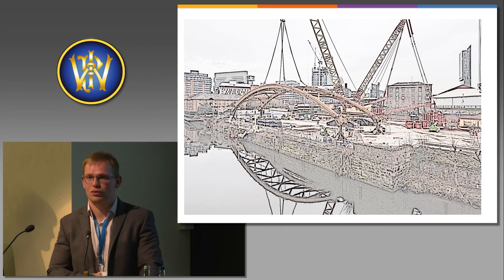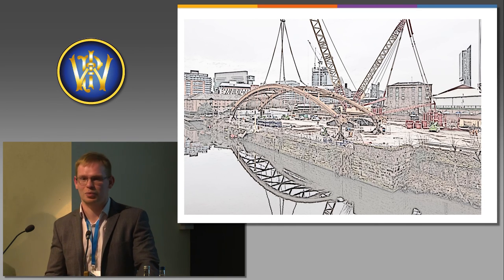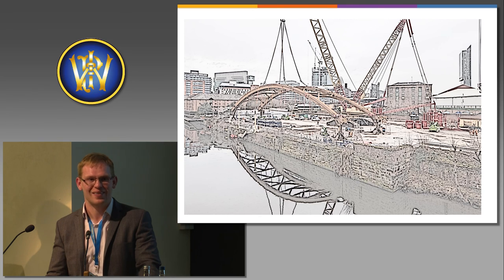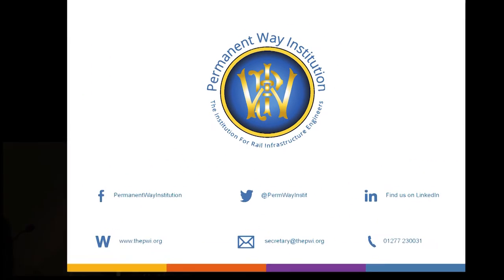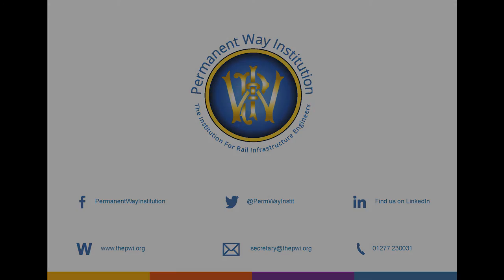All there is to say is thank you very much for listening to us. Apologies if we've rambled on slightly. For those that have been involved over the last six years, thank you very much as well for your help. Thank you.